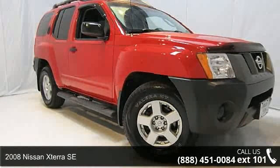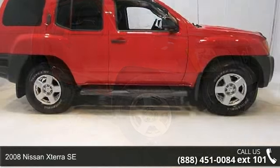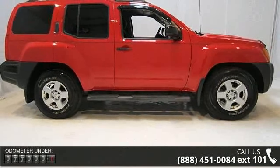Arrive in style with this 2008 Nissan Xterra SE. If you are looking for a first-rate auto, this one could be yours today.